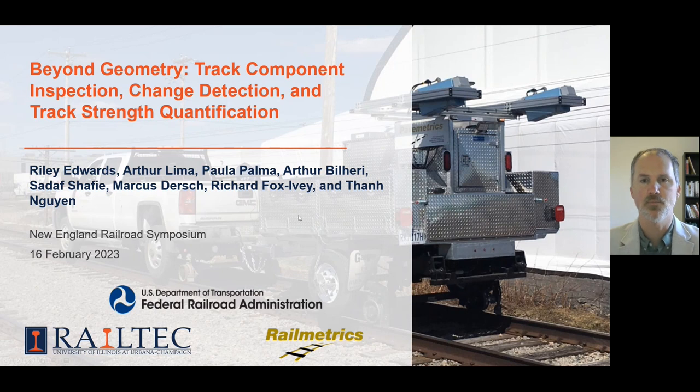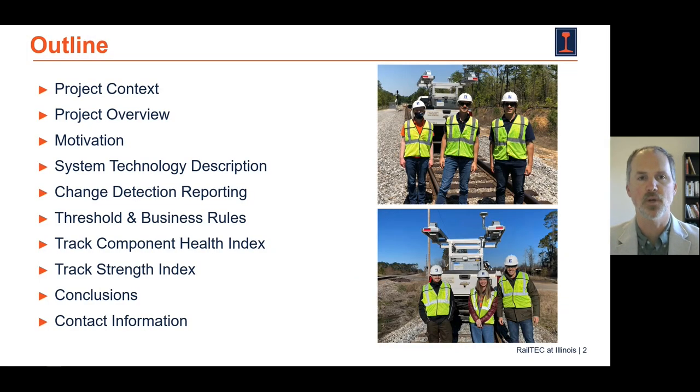RailMetrics is the developer of the technology. As a brief outline of today's presentation, I'll provide a little more detail on the context and our motivation, spend a couple of minutes describing the technology, and then describe some of the results we've obtained with this technology to date and where we're going.